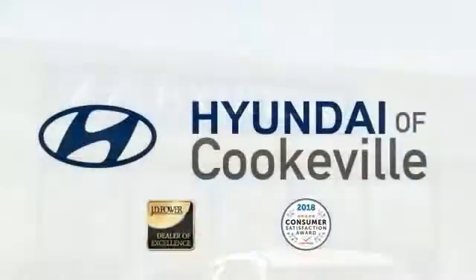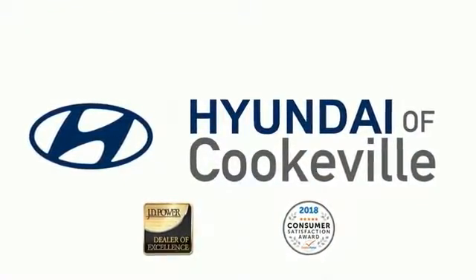Confidence, convenience, Hyundai of Cookeville, an award-winning store with that small-town feel.